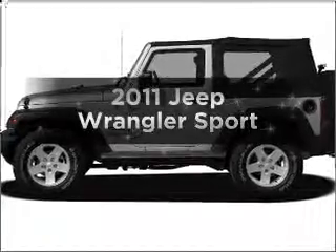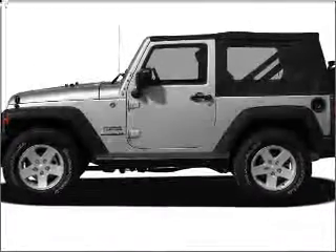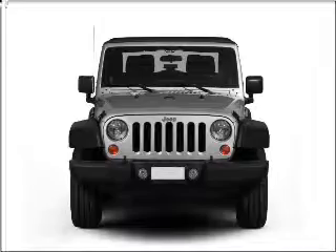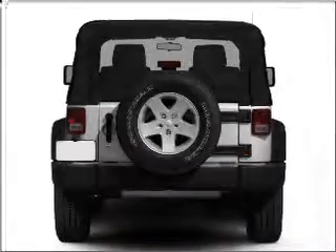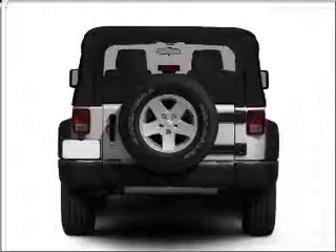Imagine yourself in this 2011 Jeep Wrangler. Travel the roads in style and comfort in this great vehicle with a reliable six cylinder engine connected to a smooth shifting transmission.